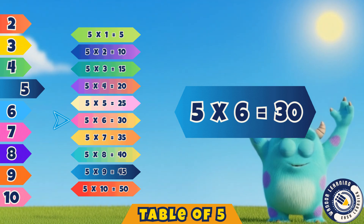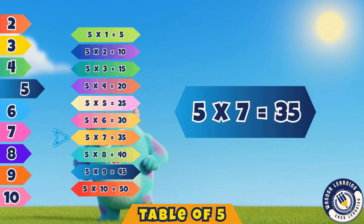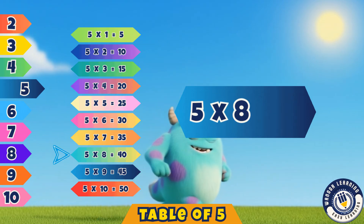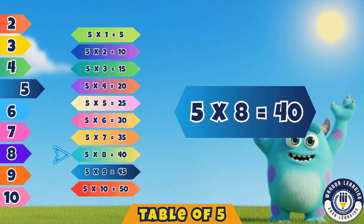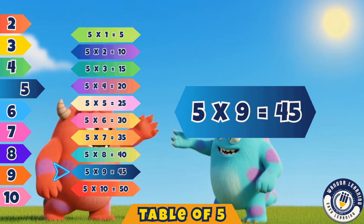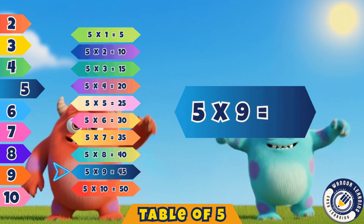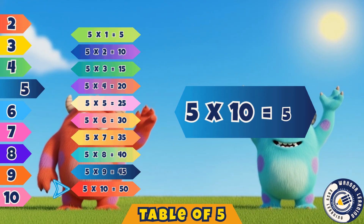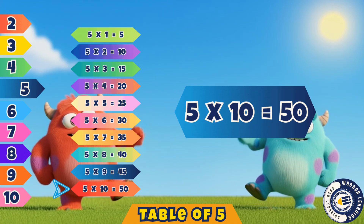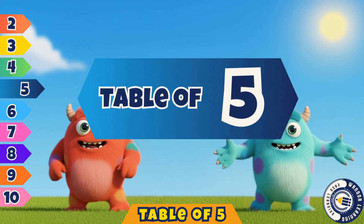Five sevens are thirty-five. Yes, thirty-five. Five eights are forty. That's right, forty. Five nines are forty-five. Yes, forty-five. Five tens are fifty. Correct, fifty. Great job, kids, you stayed alive. Now you've learned the table of five.